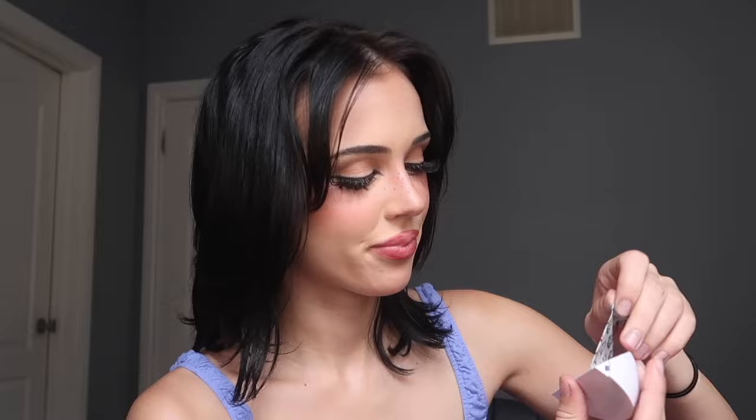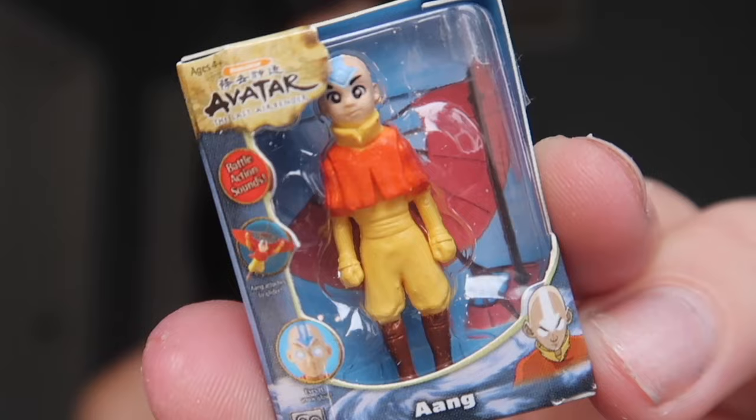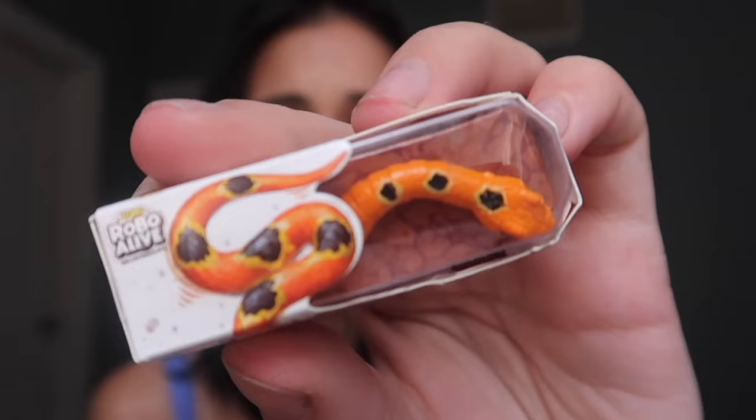It kind of opens like an orange and then you open each little section to see what you get. The first one is a little mini dinosaur toy — that is so cute! Oh my god, we got another little mini toy. This is by far the most adorable one — it's a mini Avatar. No way, I got the little slime gun from Nickelodeon! And the last one from this box is the Robo Alive — oh my god, it's a little snake. That is so adorable.